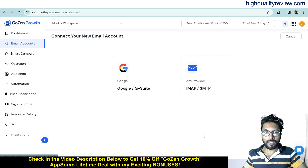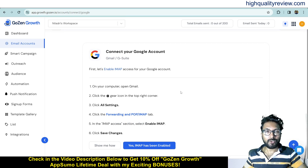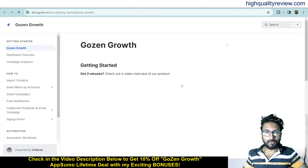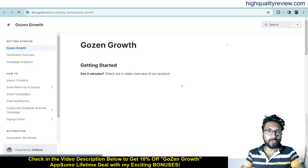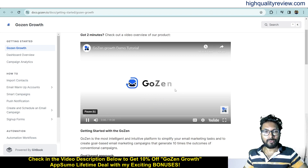To add a new email, you can add a Google or G Suite account, or any provider via IMAP or SMTP. If you click on Google or G Suite, you'll get step-by-step instructions to connect your Gmail or G Suite — there are six steps shown. They also provide a complete video tutorial on how to connect Gmail or G Suite with Goals and Growth. Right now I'm not connecting any Gmail account, so I'll come back to the dashboard.